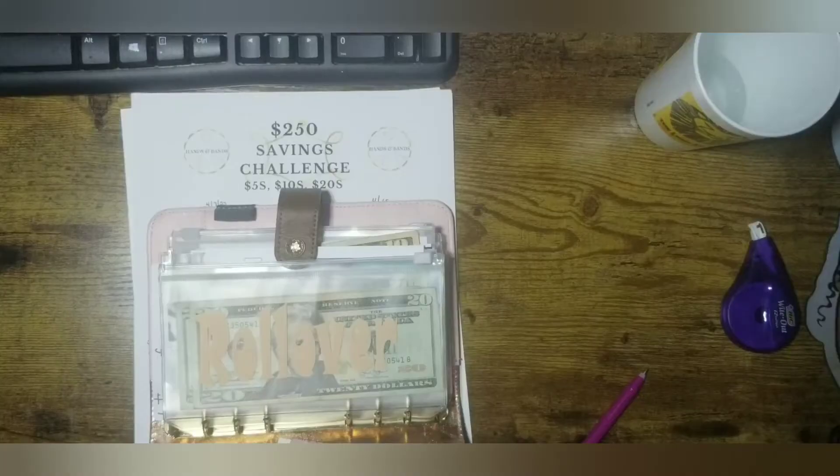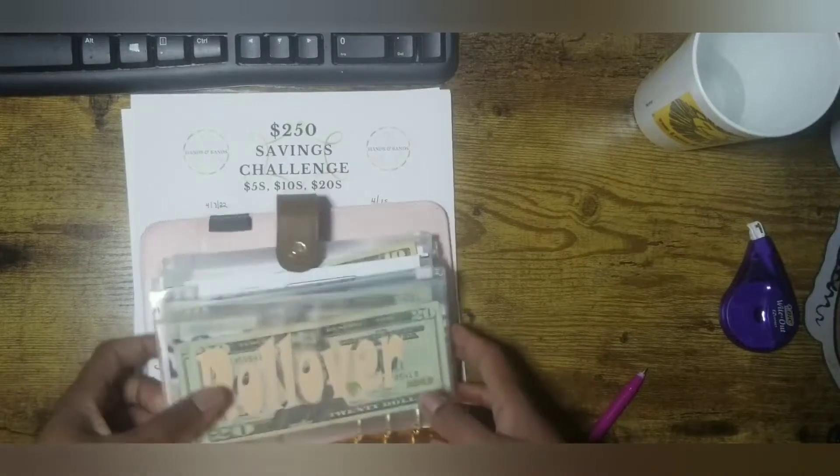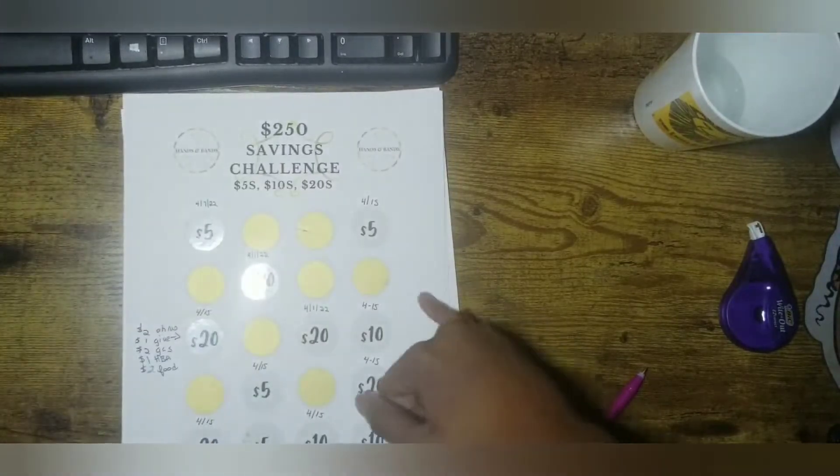Hi everybody, welcome back to my channel. What I wanted to do is just go over my savings challenge. I'm not even sure what to call this video because I'm really just only scratching off from this savings challenge.